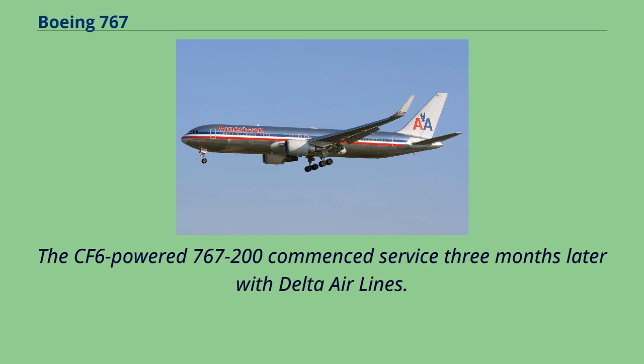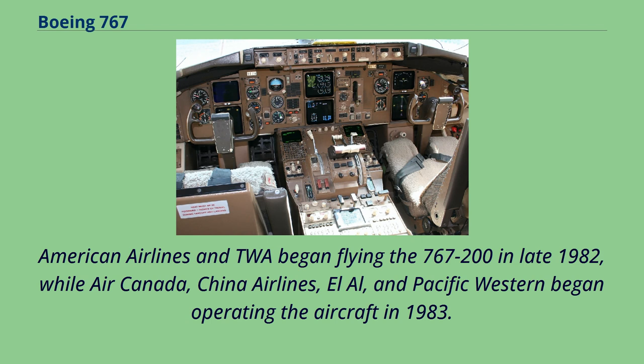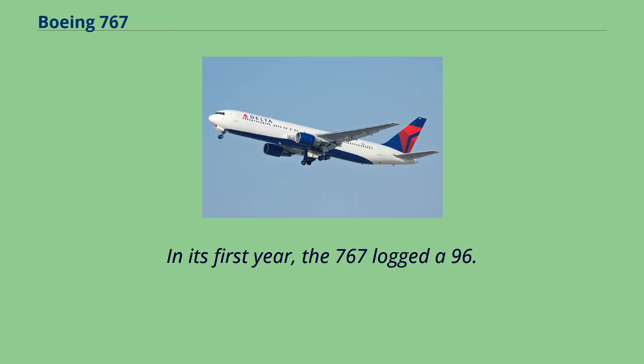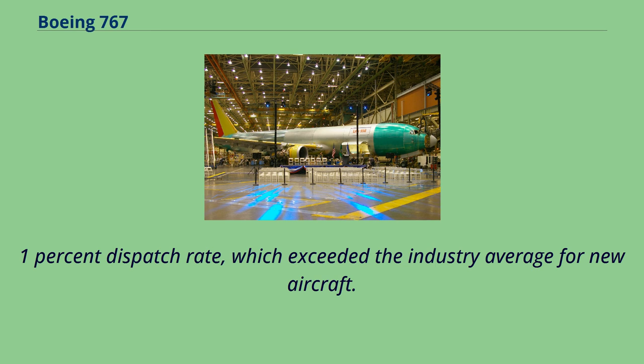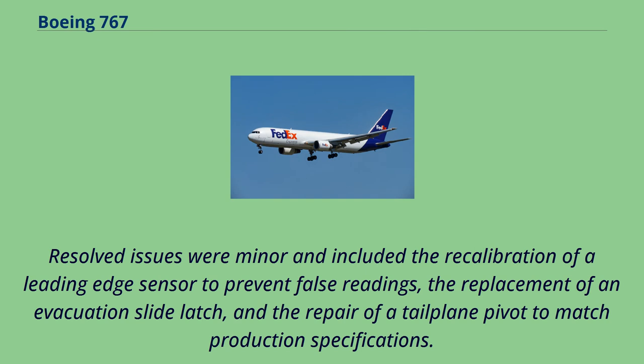Upon delivery, early 767s were mainly deployed on domestic routes, including U.S. transcontinental services. American Airlines and TWA began flying the 767-200 in late 1982, while Air Canada, China Airlines, and Pacific Western began operating the aircraft in 1983. The aircraft's introduction was relatively smooth, with few operational glitches and greater dispatch reliability than prior jetliners. In its first year, the 767 logged a 96.1% dispatch rate, which exceeded the industry average for new aircraft. Operators reported generally favorable ratings for twinjet sound levels, interior comfort, and economic performance.